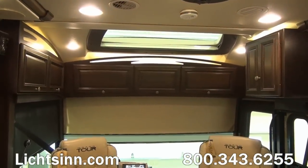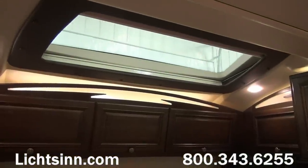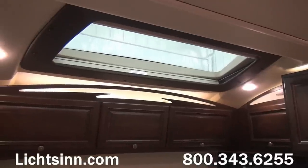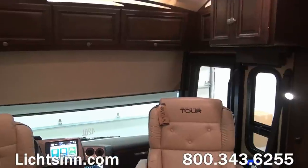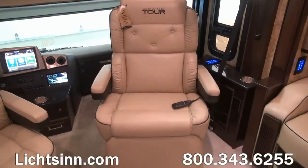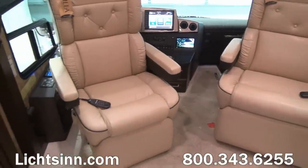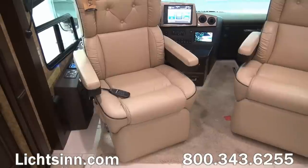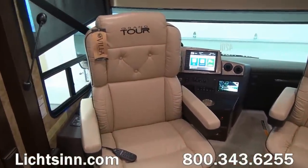Up front in the cockpit area, there are wonderful upgrades with Villa luxury cab seats — driver and passenger seat with six-way power, power footrest, heat and massage, a remote control, power lumbar support, and recline adjustable armrest. Up top we have a powered window shade for the overhead skylight as well as powered window shades up front. The easy turn driver's seat also includes the powered footrest so it can convert into an integrated lounge chair.